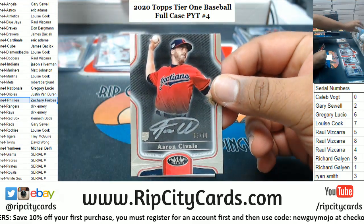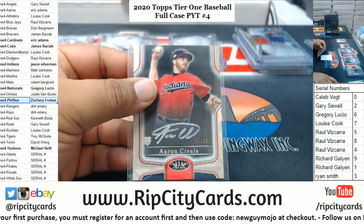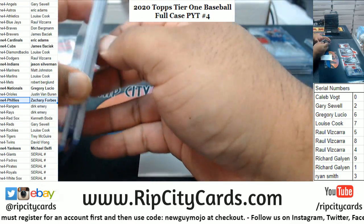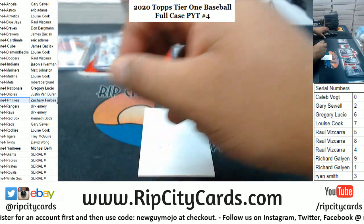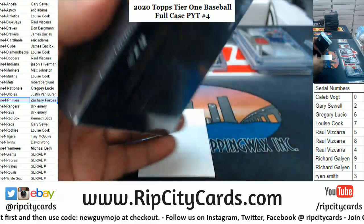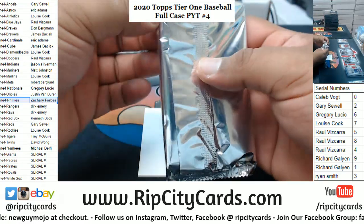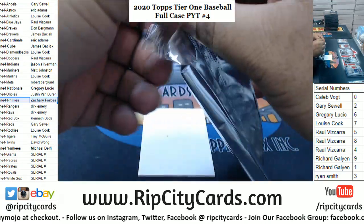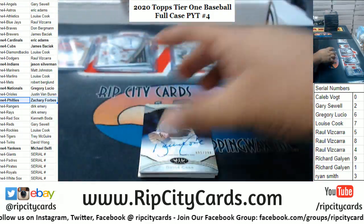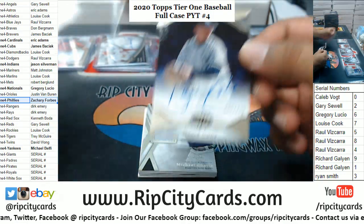Erin Chivalry rookie silver ink auto, five of ten — Indians, very nice. A lot of the same teams getting a bunch of hits so far. Alright, this is box six — halfway! We got David Cone 299 Yankees.